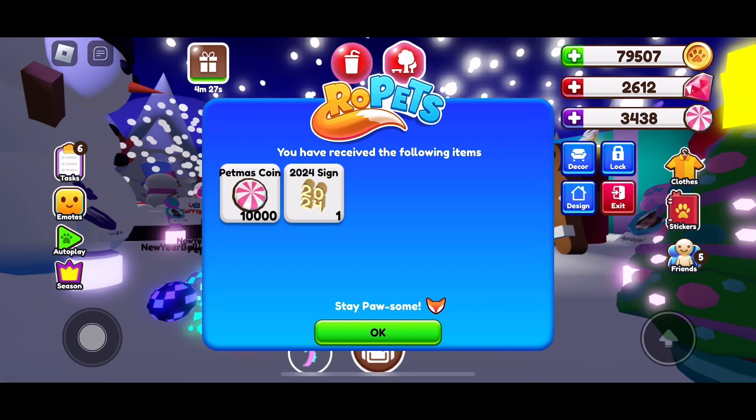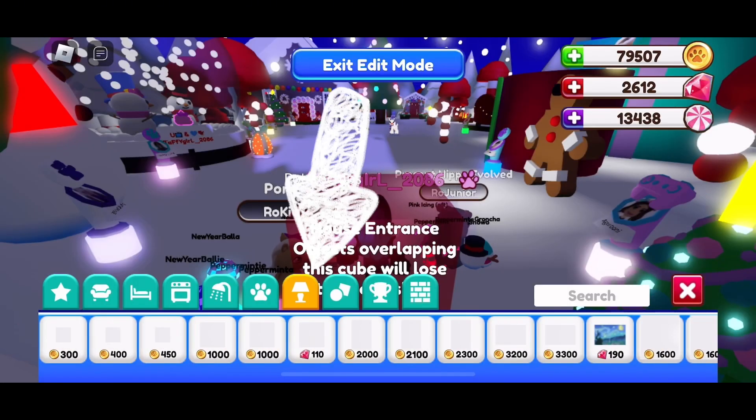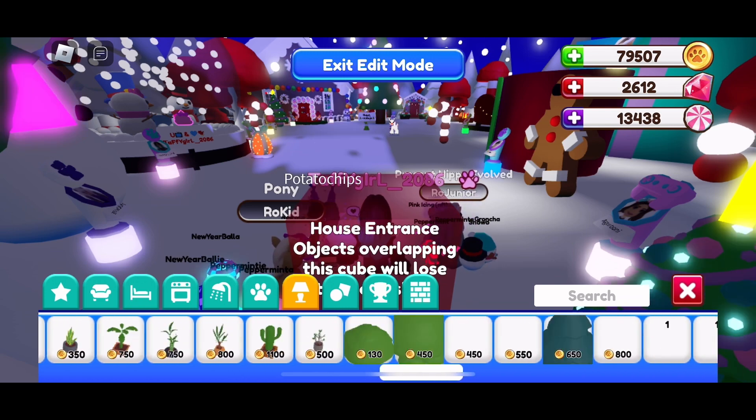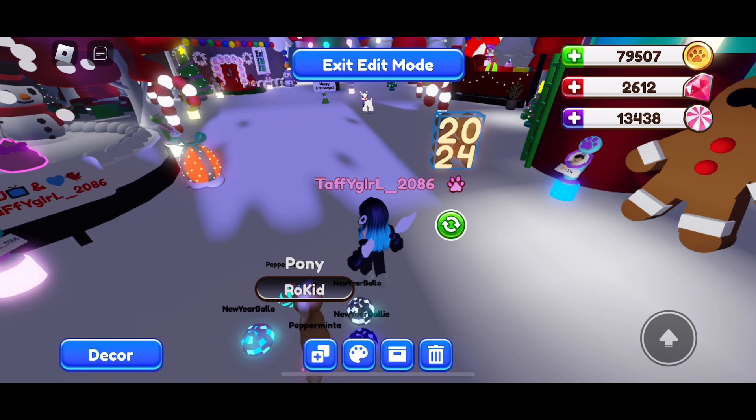It's update day in Ropets! The team was kind enough to gift me some petmas coins and the new 2020 sign. Go into decor, tap on the lamp icon, and scroll down to the end to place it.